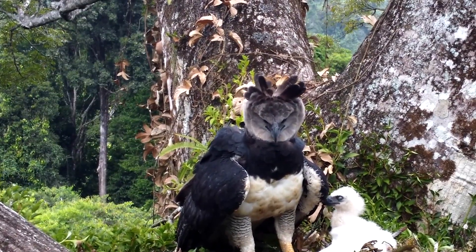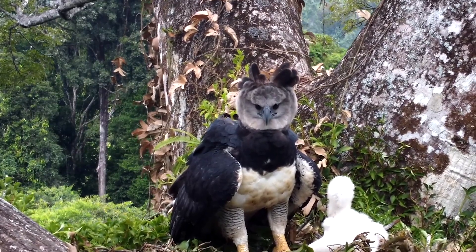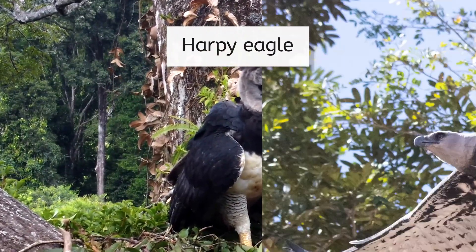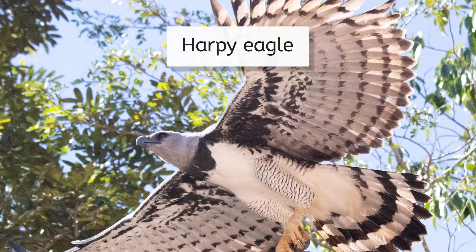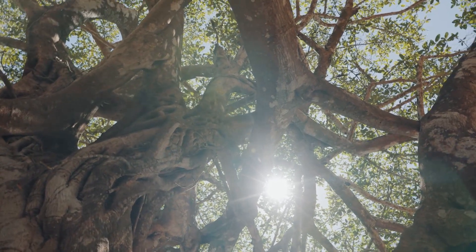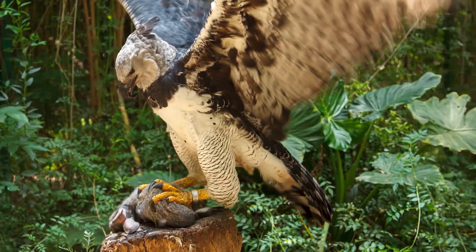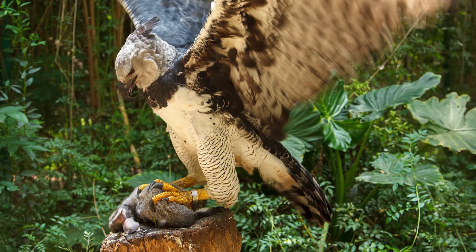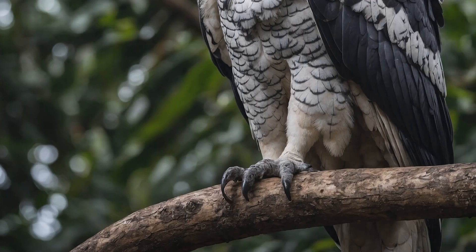The emergent layer is also home to birds of prey, like the harpy eagle. This predator flies above the forest looking for food. Short wings and strong talons allow it to navigate through the trees and snatch prey like monkeys and sloths. Its incredible grip strength not only helps it grab its food, but also helps the harpy eagle hold tight to tree branches, even on the windiest day.